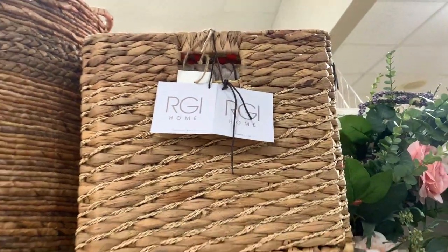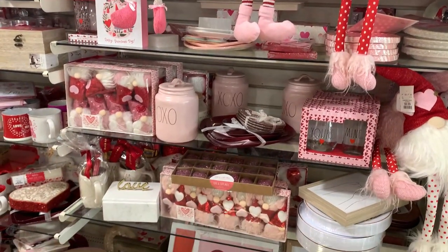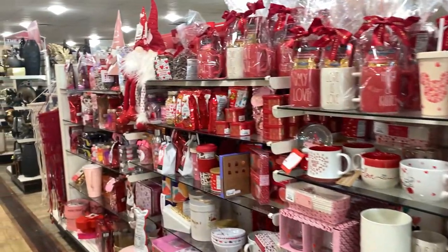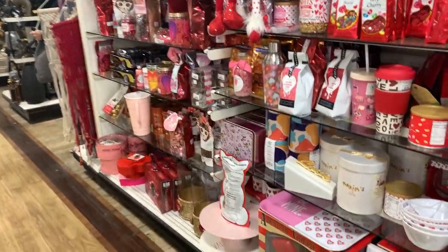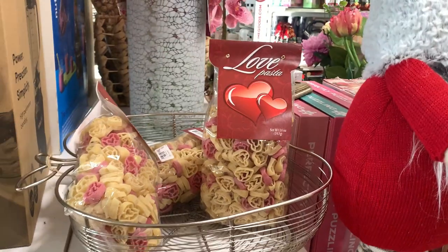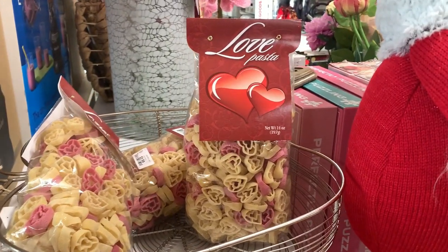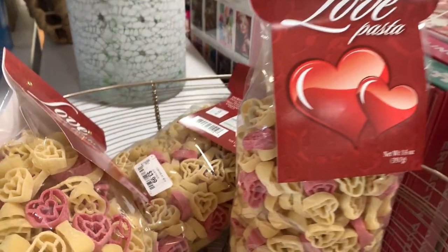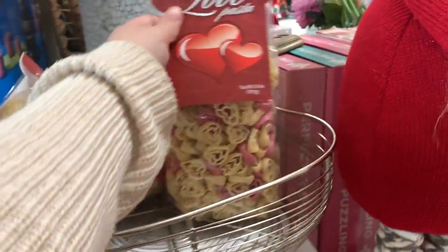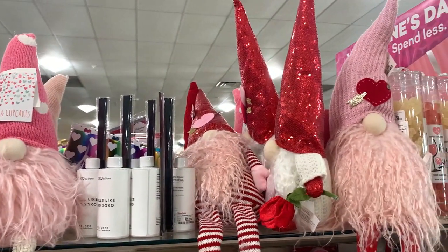I finally found the Valentine's Day items! I'm going to scan them over real quick and then we will do a deep dive. It looks like they have a ton of treats and gnomes, gift items, and some big huge gnomes over here. Here is some adorable heart pasta - perfect if you want to make a fun themed Valentine's dinner for your kiddos. They're only $3.99 and it's almost a pound of pasta, so that's not a bad price. It has white hearts and pink hearts.